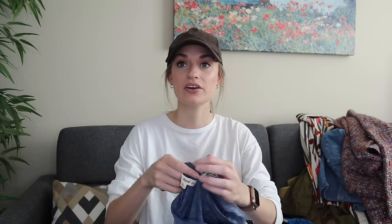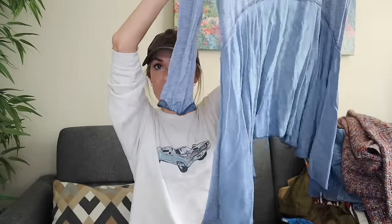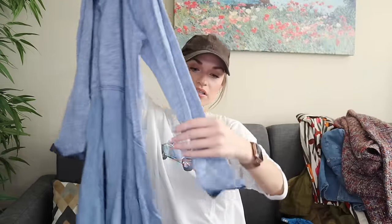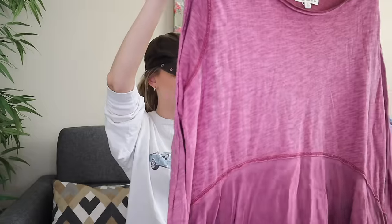I'm going to take quick pictures and list these as a bundle because they are the same brand, same cut, and same size. Indigo Thread Company, size extra large. They both have this washed look to them — mixed media with the slug cotton upper and then smooth rayon bottom portion. Long sleeve, really cute, and they both look brand new. One was blue and the other is like a pink purple. I would probably bundle these for $30, maybe $35.